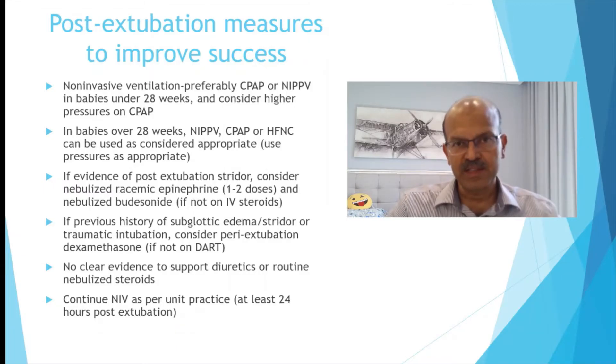Nebulized budesonide can be given if the baby has worsening distress. If there is a previous history of subglottic edema or stridor, consider a peri-extubation steroid, which is a slightly higher dose than the DART protocol. Some use a 250 microgram dose, but that is quite high — 150 micrograms may be adequate, one or two doses before extubation. Be careful with overusing steroids in tiny babies given the neurodevelopmental risk, even when used for edema rather than for extubation itself.